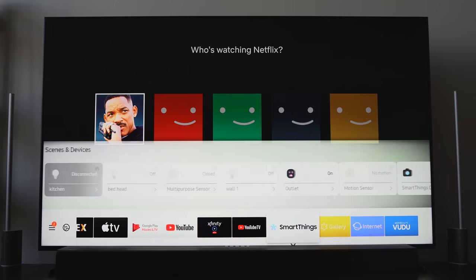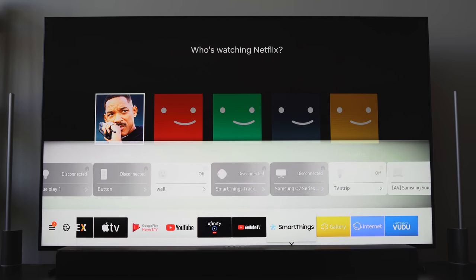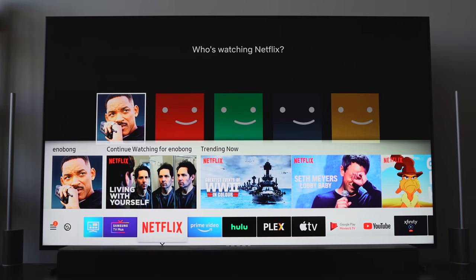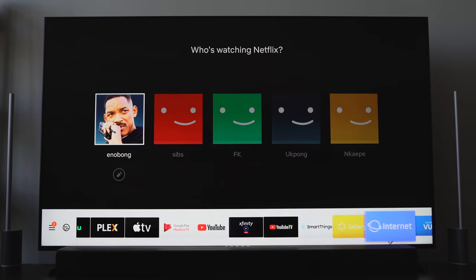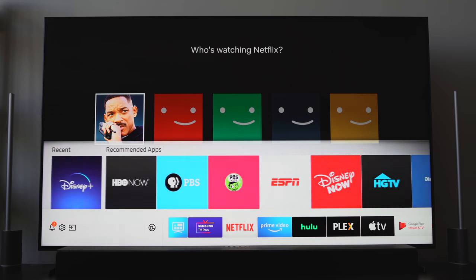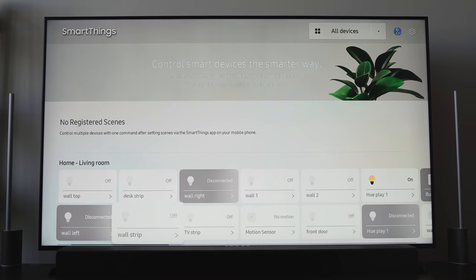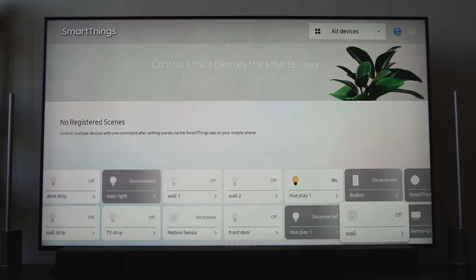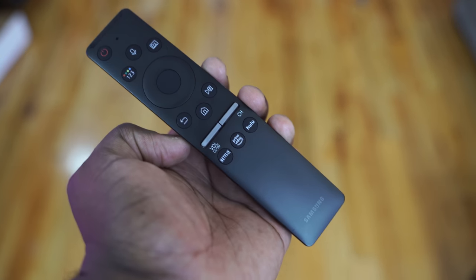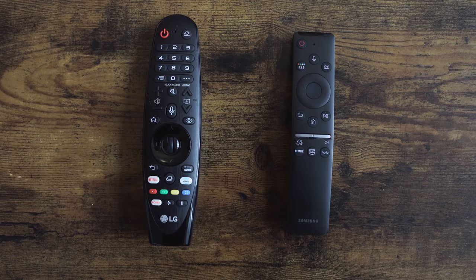In terms of functionality, you have Tizen, and I think Samsung has the best operating system for TVs on the market — nothing comes close. LG is the closest, but the Magic Remote makes it a little clumsy. You can download apps, use voice recognition with Bixby and Google Assistant — just as LG offers Google Assistant and Alexa. Smart Things is also built in, which integrates seamlessly with the TV. The remote control is probably one of the best on the market — very few buttons, very intuitive, clean and simple.